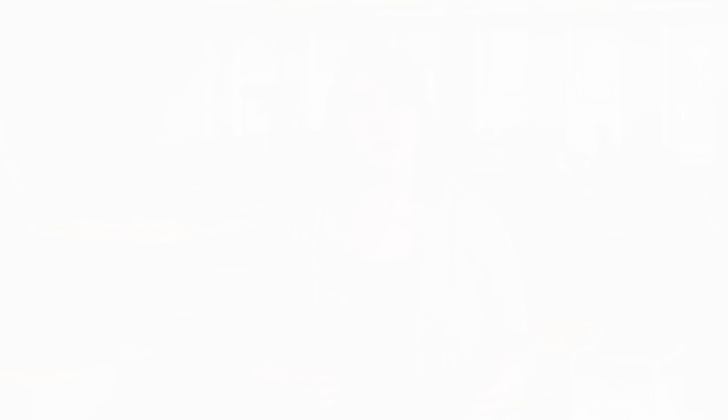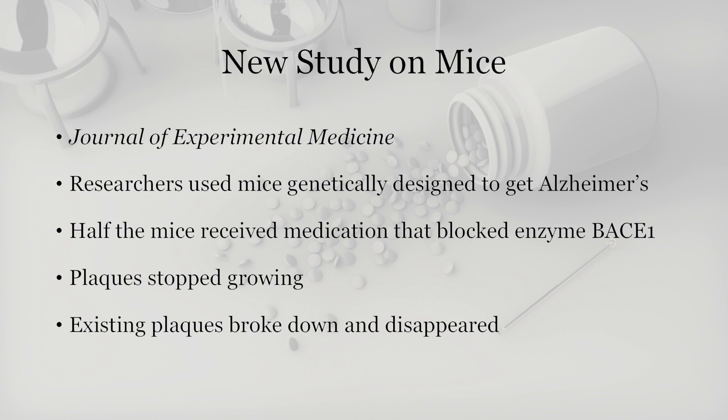This new study focused on mice and studied the amyloid plaques. The study was published in the Journal of Experimental Medicine. The mice were specifically bred to develop Alzheimer's, and what the researchers did was they gave half of those mice a medication that shut off an enzyme in their brains called BACE1. What they found was that the mice who received this medication had the enzyme stop working, and they stopped forming the amyloid plaques in their brains.